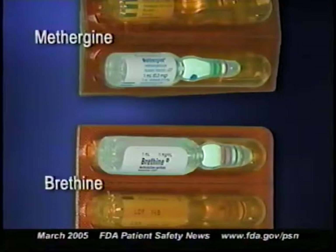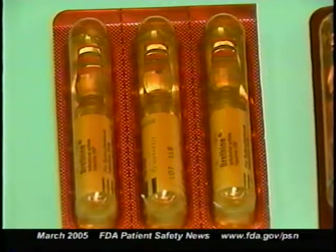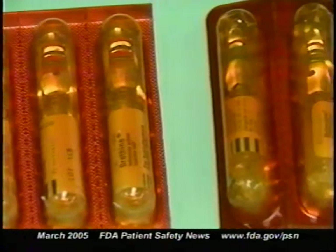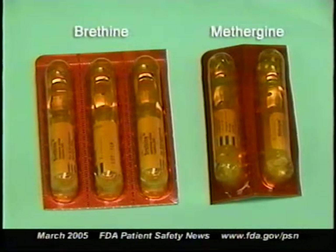Despite previous warnings, ISMP recently reported on another error that occurred because the ampules of these two products look alike. Both drugs continue to be available as one-milliliter ampules packaged in amber plastic tubs covered by a foil label with the product name in tiny print, making them difficult to tell apart. Both ampules also have similar colored rings around their necks. The manufacturer of Brethine, AAI Pharma, now packages the drug in vials instead of ampules to reduce the chance of mix-ups. However, since Brethine ampules were last shipped in January 2004, they may still be available in the supply chain. ISMP recommends that hospitals and birthing centers that still have Brethine ampules immediately replace them with vials.